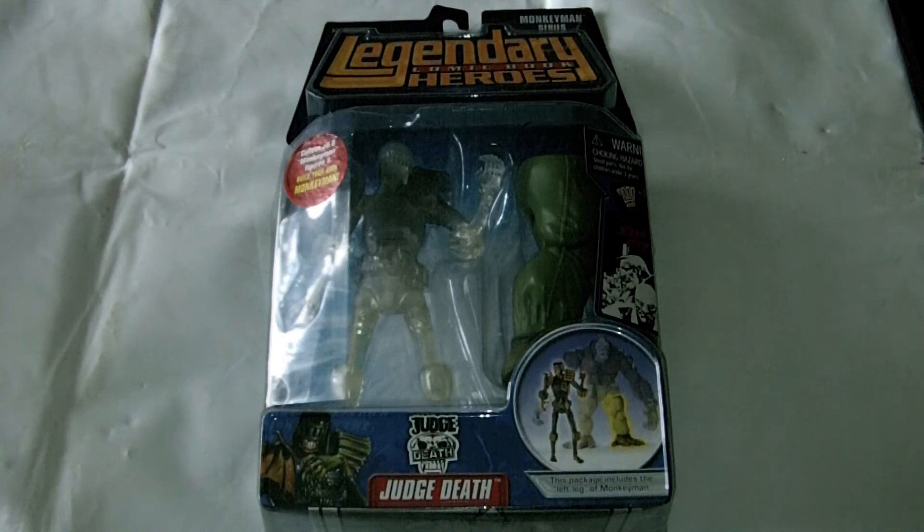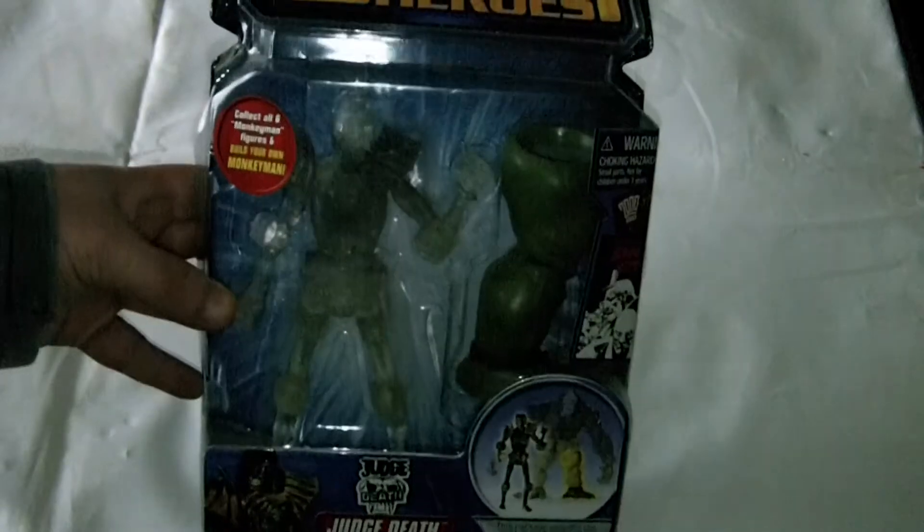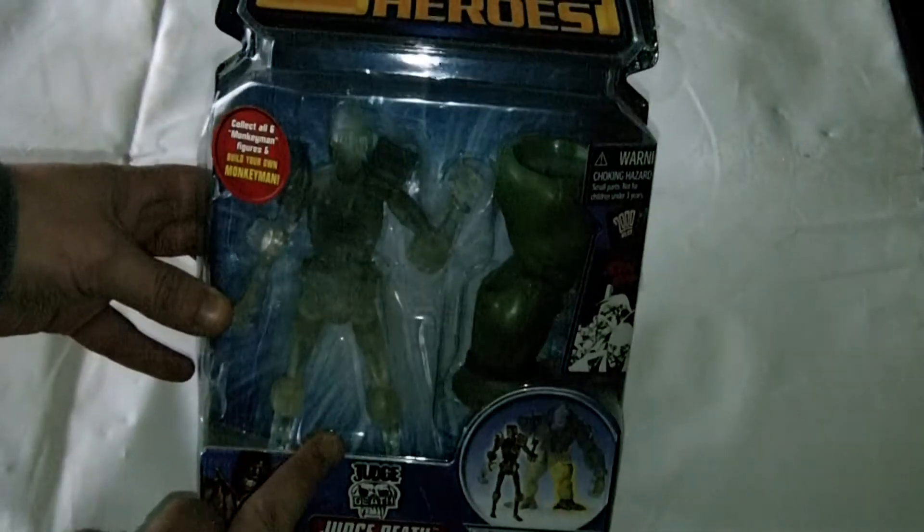Hiya there. What I'm going to show you today is the Marvel Legendary Comic Book Heroes, Judge Death. What we have here is a Judge Death figure, but what this is, is the Ghostly Variance.